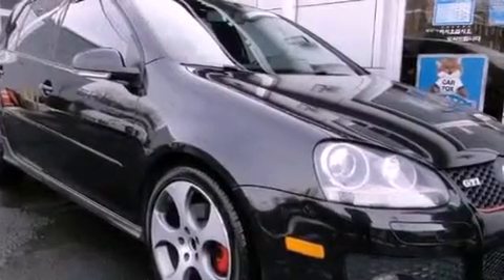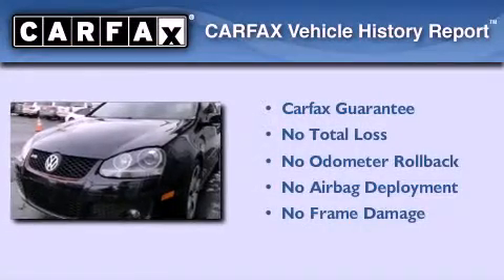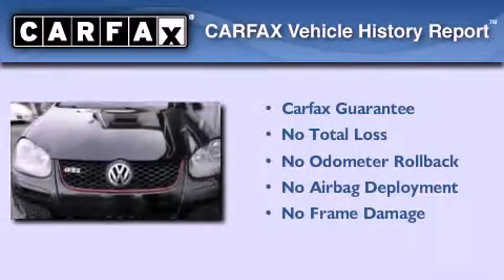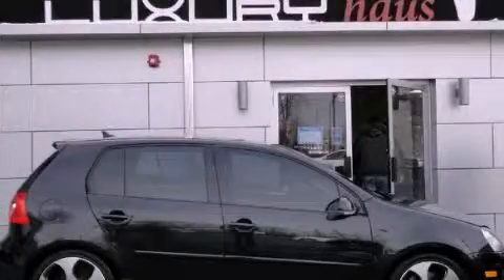With an EPA estimated rating of 29 miles per gallon on the highway, fuel efficiency is still high on the list of priorities. Not to mention that this Volkswagen qualifies for the Carfax buyback guarantee. This vehicle won't last long at this price. Call and arrange a test drive now.